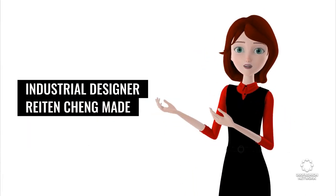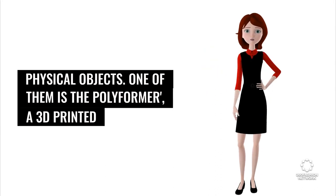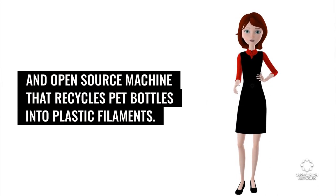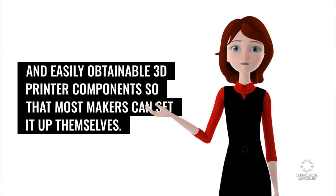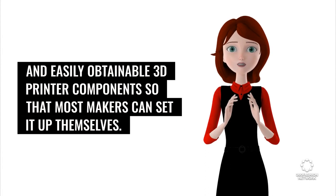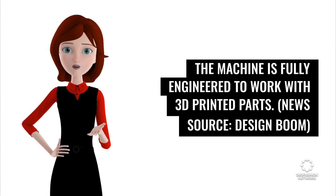Industrial designer Rydenshain made it his mission to uncover solutions that would enhance our relationship with daily physical objects. One of them is the Polyformer, a 3D-printed and open-source machine that recycles PET bottles into plastic filaments. It can be built using mostly 3D-printed parts and easily obtainable 3D printer components so that most makers can set it up themselves. The machine is fully engineered to work with 3D-printed parts. News source: Design Boom.